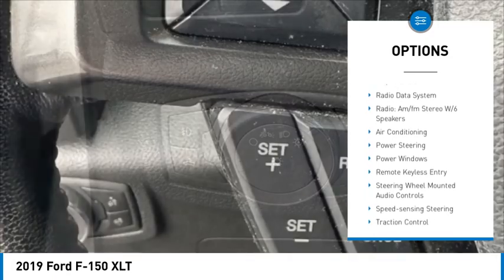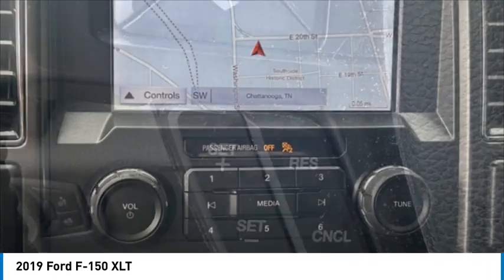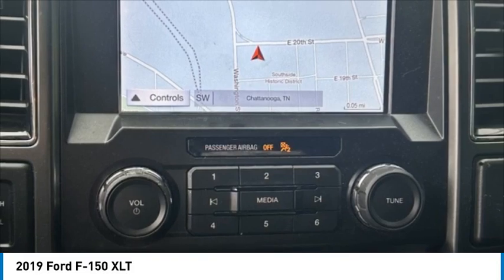Remote keyless entry, rear-step bumper, fog lights, four-wheel disc brakes, and front wheel independent suspension.